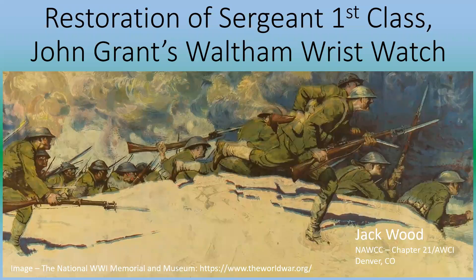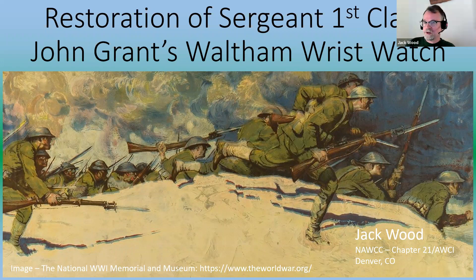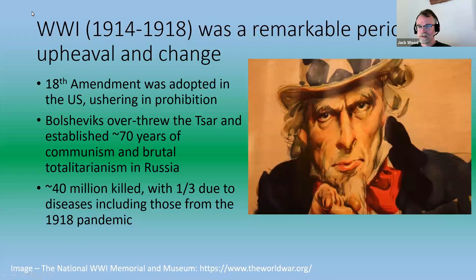This presentation has a threefold aspect: there's a discussion about a watch I purchased, the restoration of that watch—which is the main thrust—and a bit of history about who John Grant is, including information gleaned from an inscription on the watch. Let's go to the next slide.